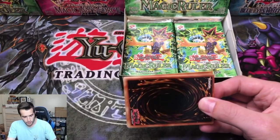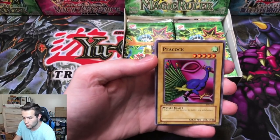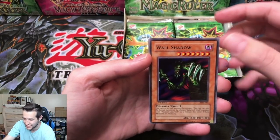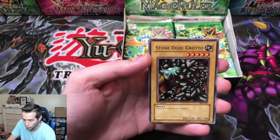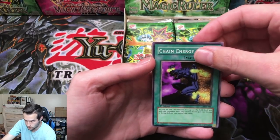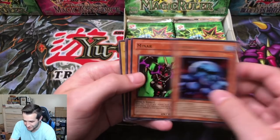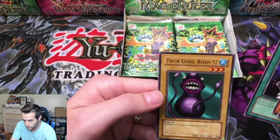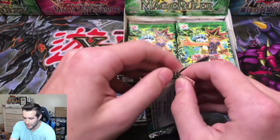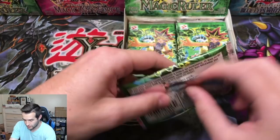Pack number seven — we've got Alex. Can we pull an ultra? Can we pull a secret? Let's go. We got a Peacock, Enemy Controller — we need an Ancient Sanctuary. Wall Shadow, Stone Ogre Grotto. Chain Energy, Amoeba, Turtle Oath, Twin Long Rods. Serpent Night Dragon — that would be an error because this is a hobby box, so it should not have a Serpent Night Dragon.